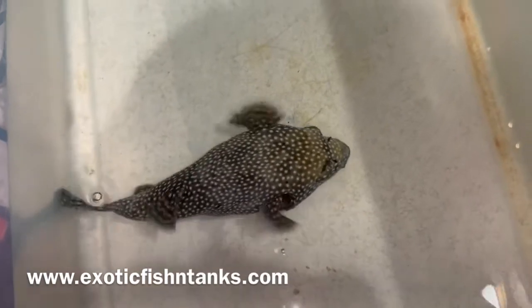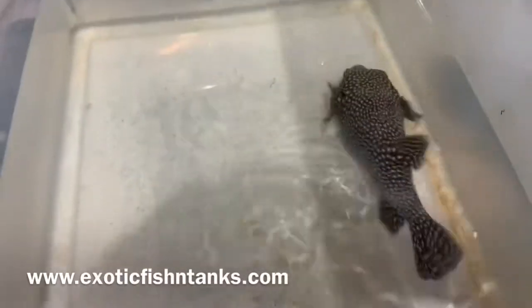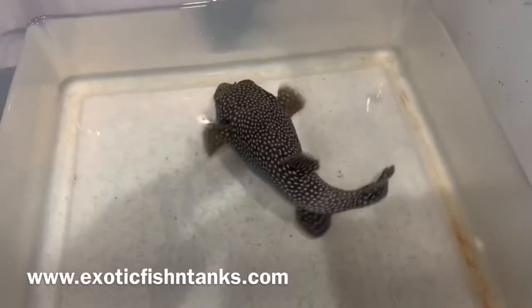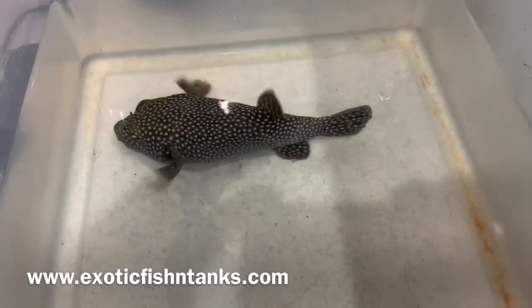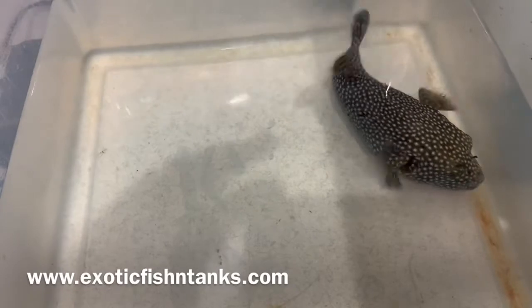Subscribe to my YouTube channel, hitting that notification bell. Also join my Facebook group — that is where I post the fish first, along with my YouTube channel.